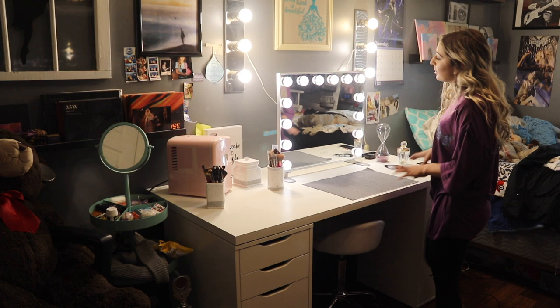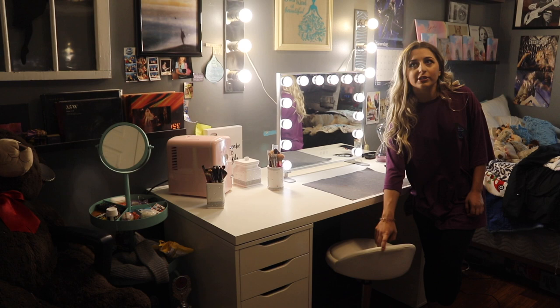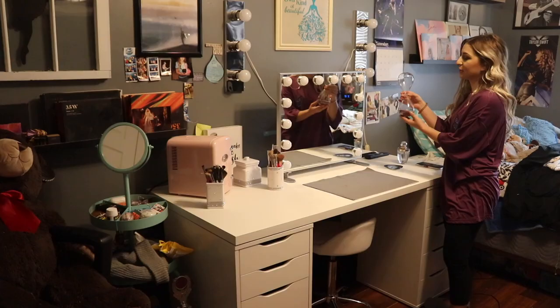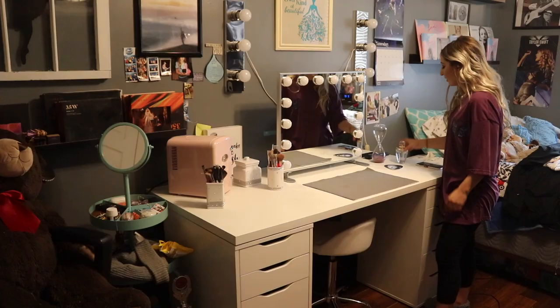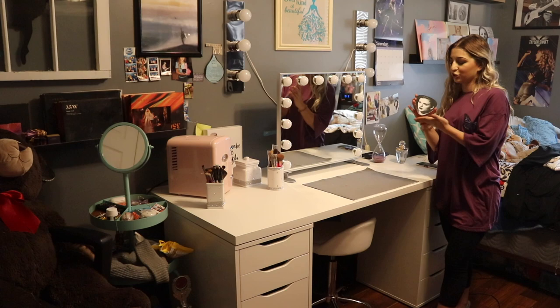I got this chair the other day at TJ Maxx as well — it was like 40 bucks. Over here is an hourglass from the new Taylor Swift album Folklore. It says 'August slipped away in a moment of time because it was never mine' — get it, August slipped away and it's an hourglass. It says Folklore on the bottom. This is a Taylor Swift perfume bottle, and I have a Taylor Swift coaster — the reputation coasters in the shape of a guitar pick.